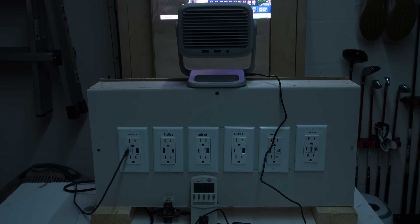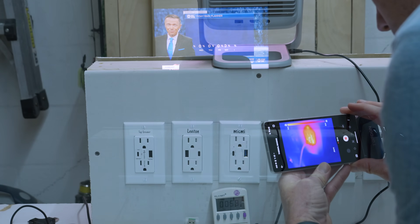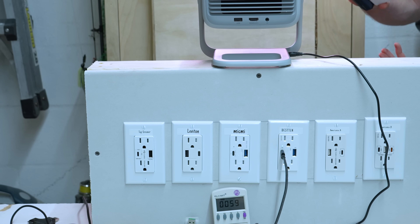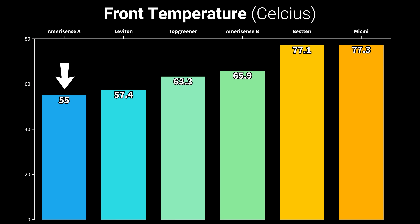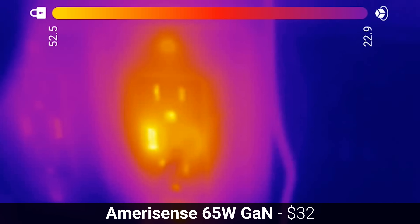To test their safety for myself, I ran a maximum load test using a projector pulling between 55 and 60 watts, and I recorded the temperature after 1 hour from the front of the outlet as well as inside the wall. After 1 hour, the lowest external temperature came from the Amerisense single USB outlet, which measured 55 degrees when peaking through the USB-A port.